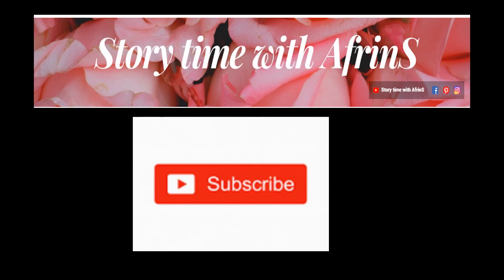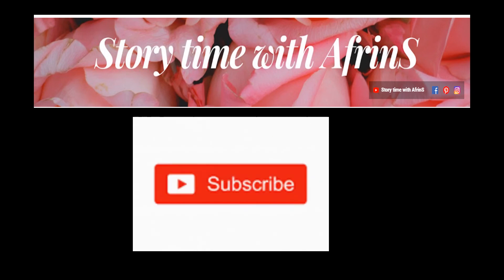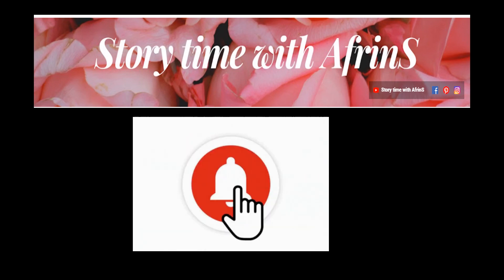That's all for today! I hope you have enjoyed this story! Soon enough, I will meet you all with a new story! So, till then, take care, stay safe, do subscribe to the channel, do check out the videos! Bye!